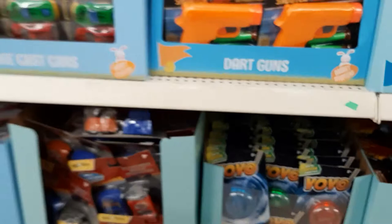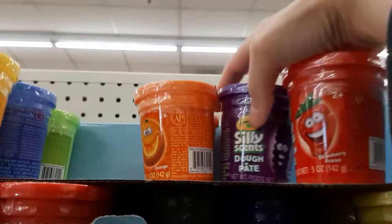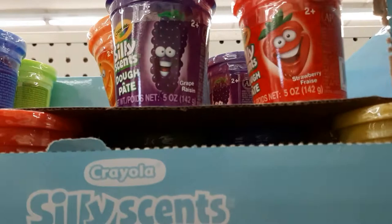Look at this — it's Play-Doh but they're scented. This one smells like grape, strawberry, orange, and the yellow one is banana. Banana's my favorite.